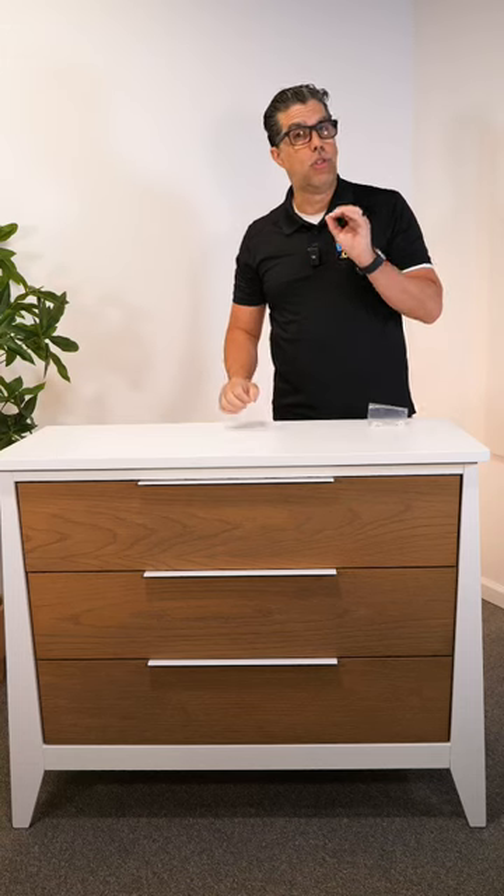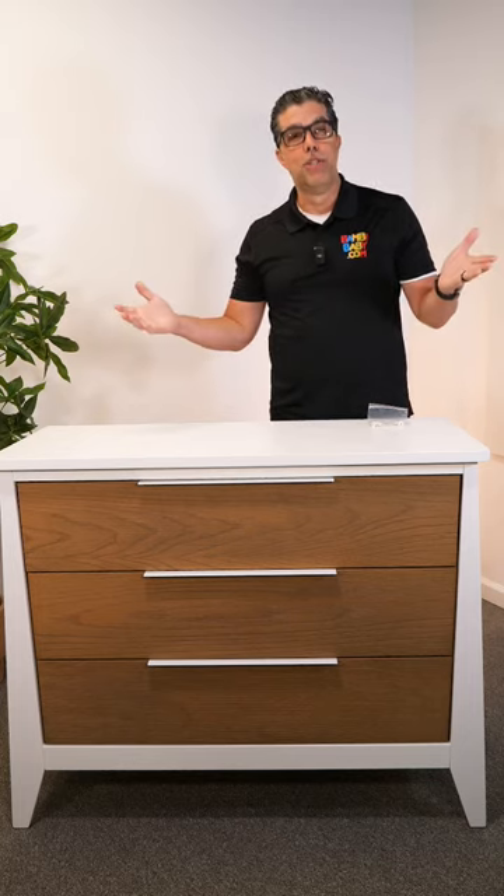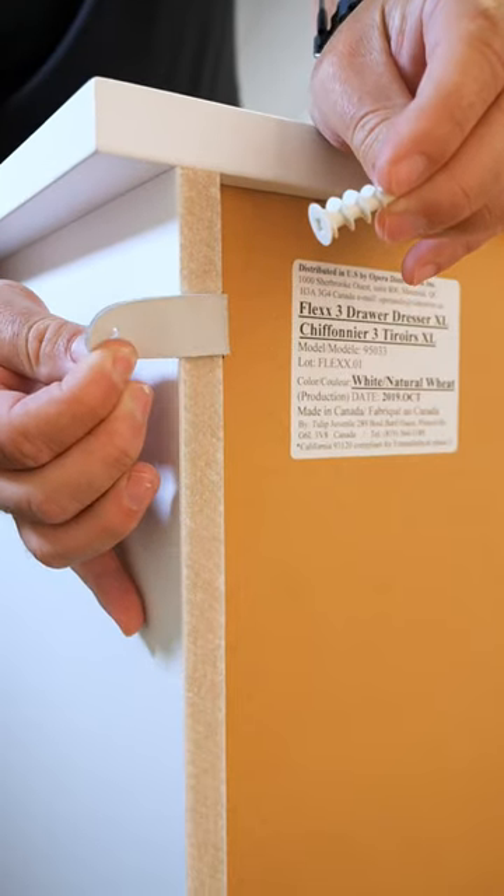These are all key things to look for when you buy baby furniture. Don't be fooled by just an image. It is important to understand the backbone of furniture and what quality furniture really stands for.